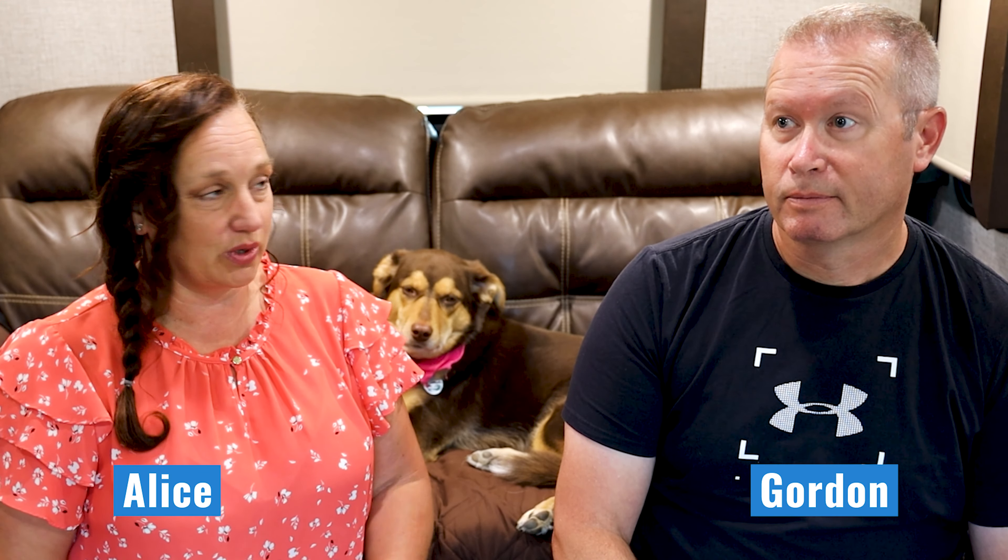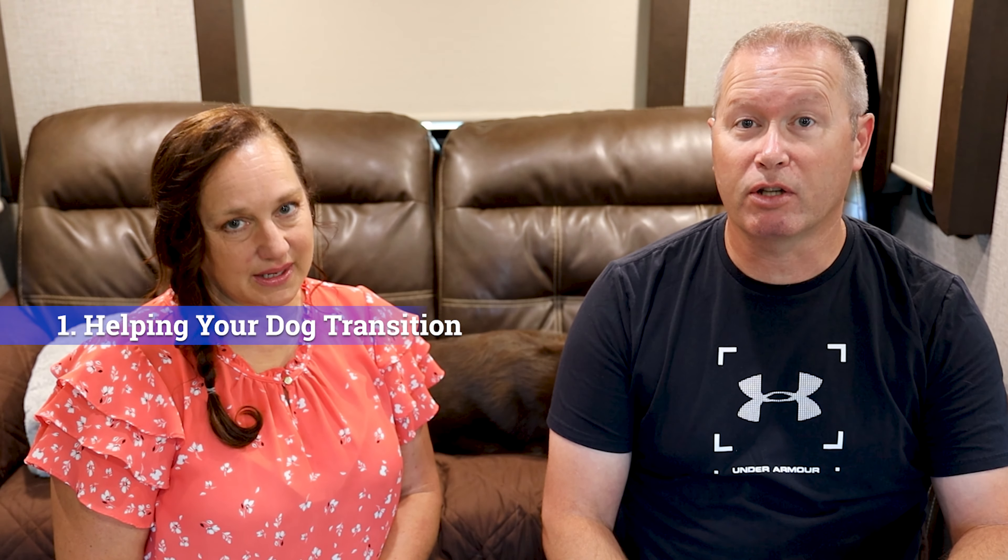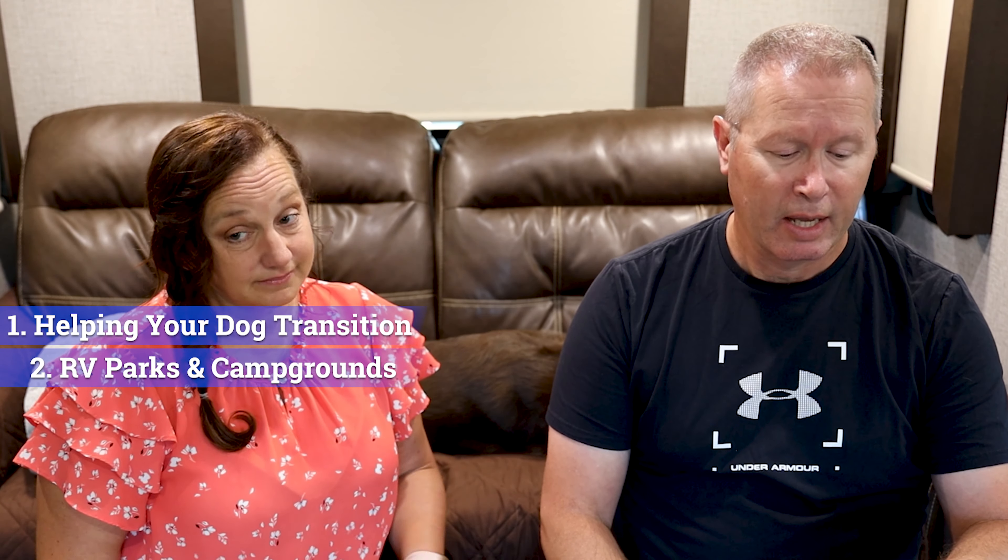Today we're going to talk to you about RV living with dogs — what you really need to know. This is Sky, and we've been full-time RVing with our dog Sky for almost a year and a half. I'm Alice, I'm Gordon, and some of the things we're going to cover today include helping your dog transition to RV living, RV parks and campgrounds, healthcare and veterinarians, activities you can do with your dog while on the road, what to do on travel days, and what to do with them when you go places.